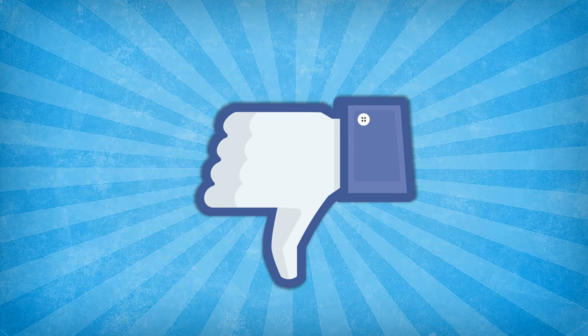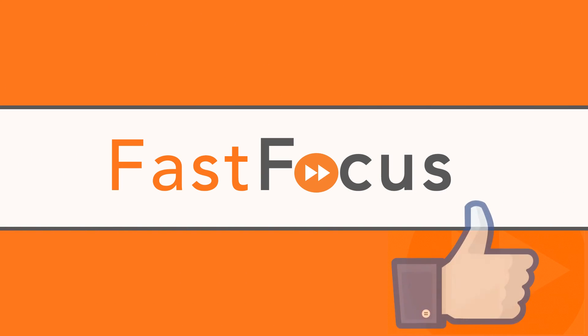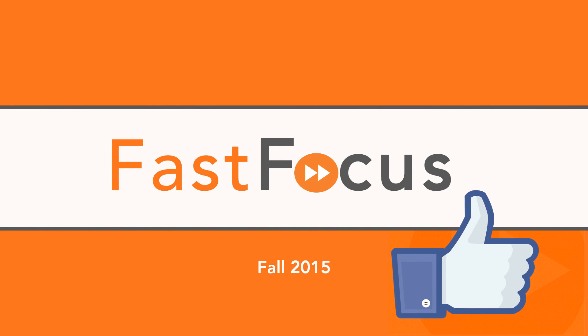And keep an eye out for that dislike button — Facebook says it's ready for limited testing now. We'll be back in a bit with another Fast Focus update.